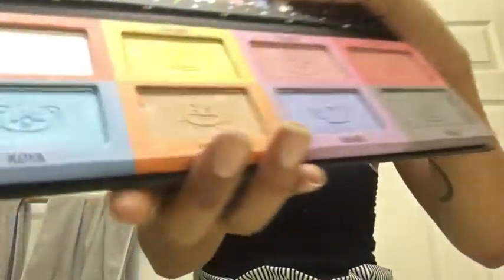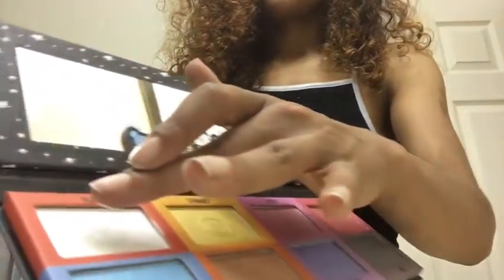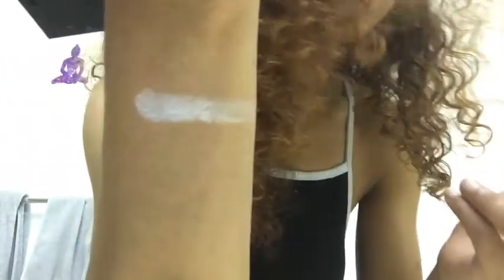We're going to see how pigmented this really is. The first thing we're going to start off with is RJ, the white color. It's looking really pigmented — wow, okay guys, as you can see, that's really pigmented.